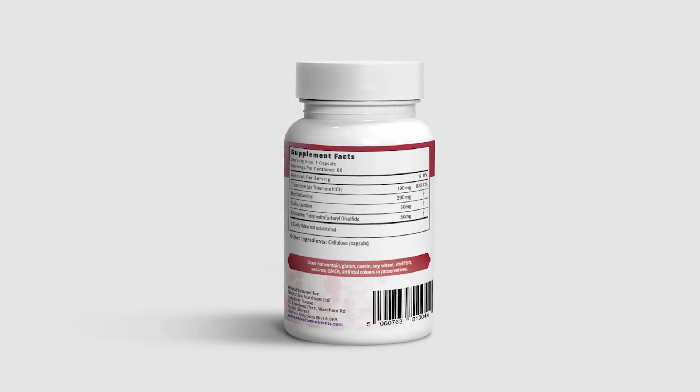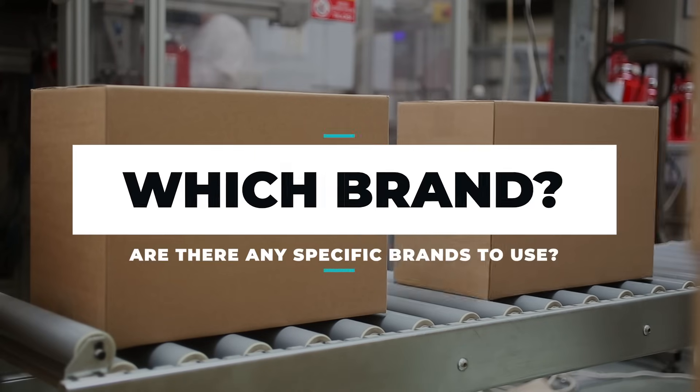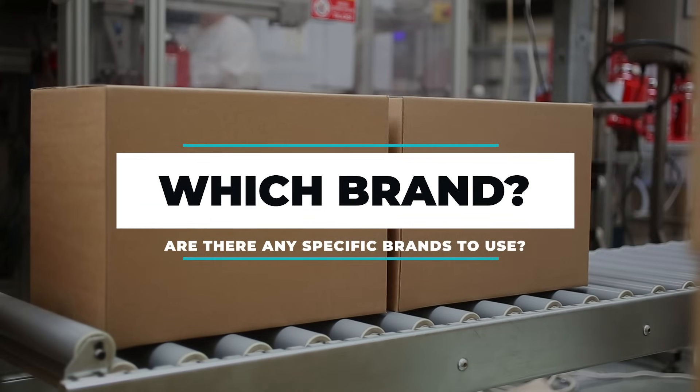This is exactly the reason why I formulated the product Thiamega — it contains all four different forms, and some people find it works really well compared to using just one specific form. But ultimately it doesn't really matter which company you buy from. There are numerous brands which provide most of these forms of B1, and it doesn't really matter which one you use because most of them will do the same thing. If you're only using thiamine hydrochloride, it might be a better idea to use powder, as it saves on costs rather than taking lots of capsules.